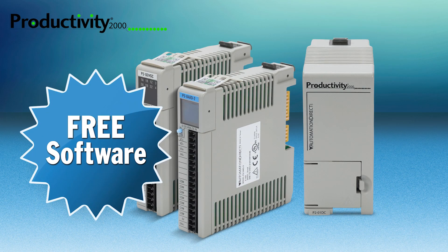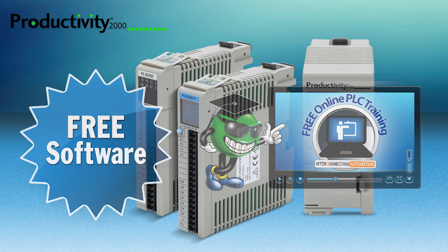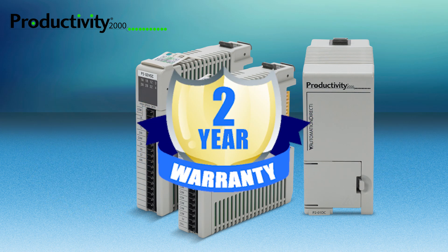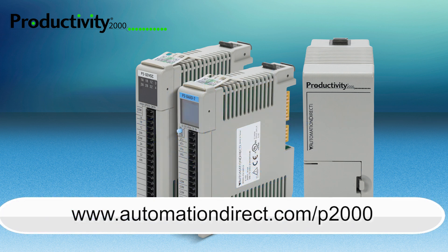AutomationDirect provides free Productivity Suite programming software and offers free online Productivity PLC training. The entire Productivity 2000 PLC system is backed by a full 2-year warranty. Learn more by visiting AutomationDirect.com/P2000.